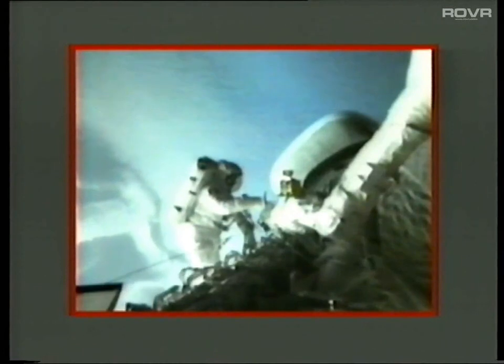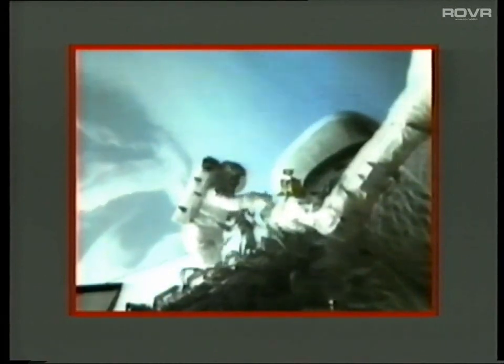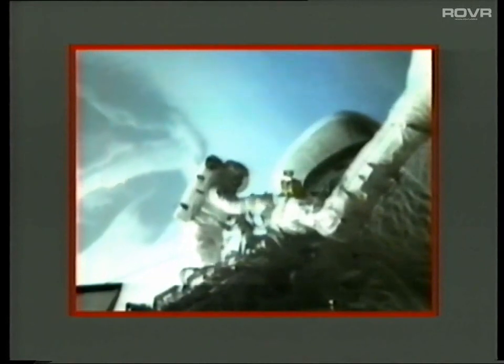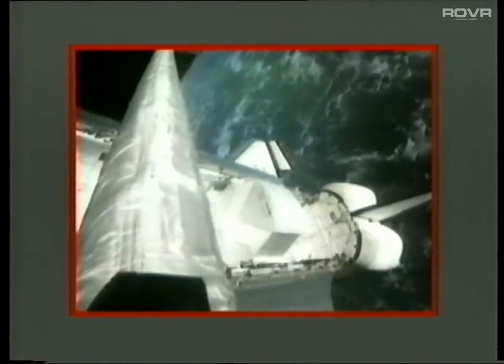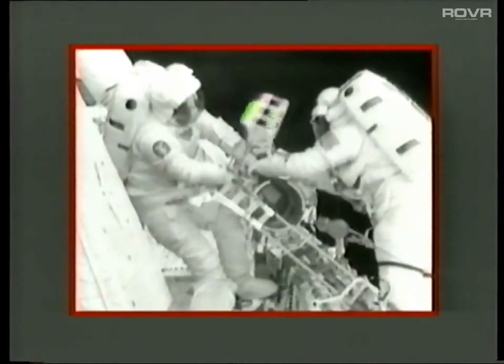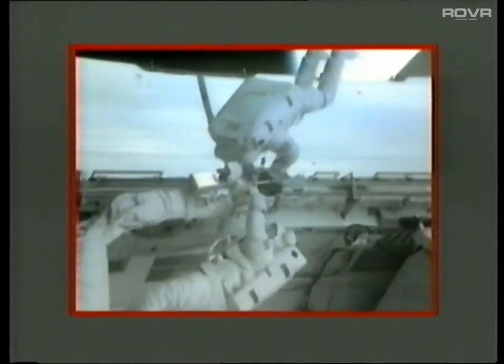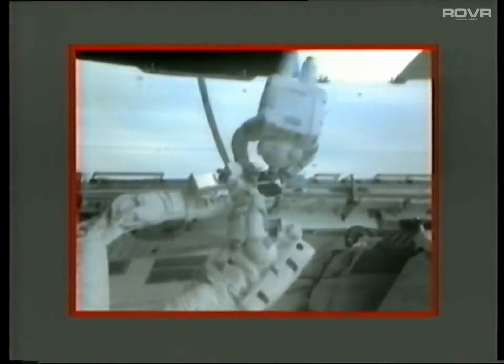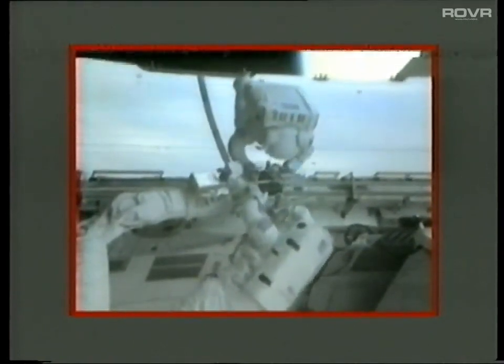Discovery crossing over Baja, California at the present time. A 40 million dollar investment in a communications satellite was today put in serious jeopardy because one small component, an activator switch, failed to operate. Astronauts hastily constructed a flyswat type implement to assist in their attempts to knock the switch on and activate the satellite.